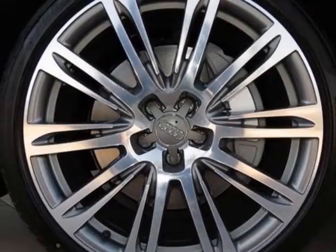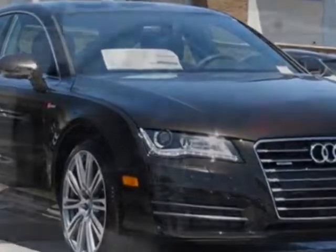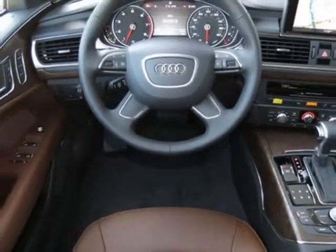630 Watt Bose surround sound MFM stereo with CD MP3 player, Audi side assist with Audi pre-sense rear and power folding mirrors, 20 inch 10 parallel spoke alloy wheels, nougat brown leather seating surfaces, and the premium plus package.